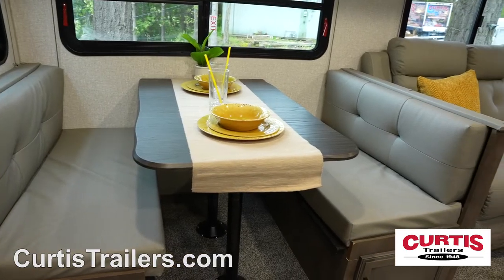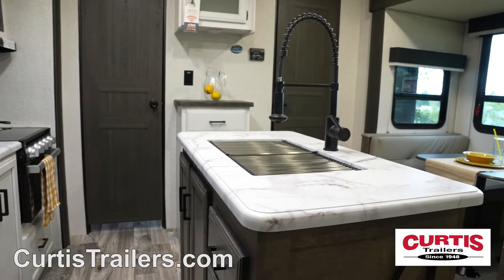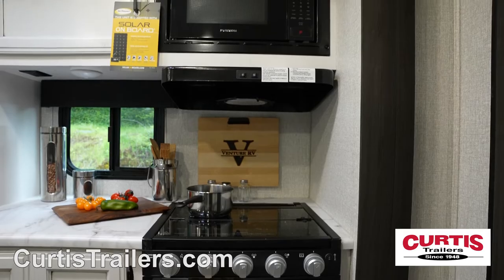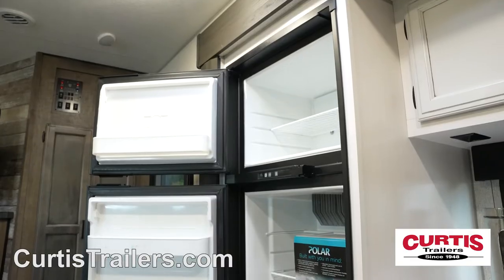Across from the booth dinette is your new kitchen where you'll find solid surface countertops, an island with undermount sink, three burner stove and oven, overhead microwave, and 10 cubic foot refrigerator.